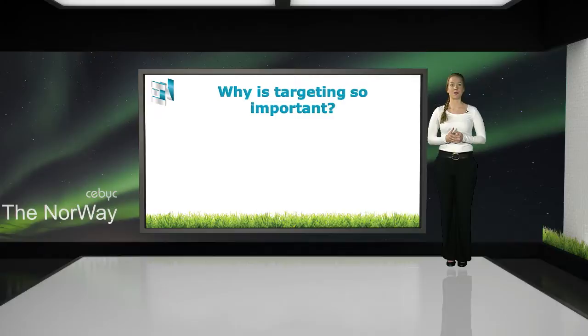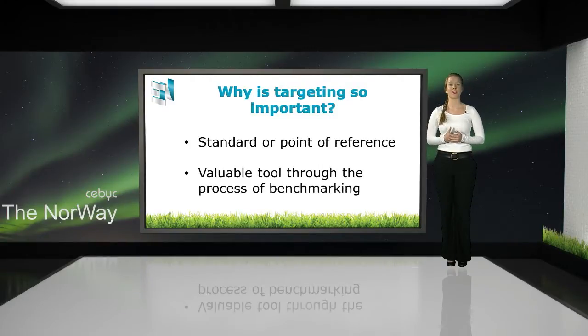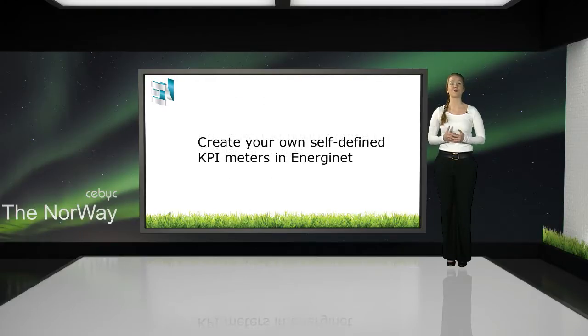A target figure or a KPI is an industry standard or point of reference against which comparisons can be made. It is a valuable tool through the process of benchmarking for assessing energy performance. This enables you to compare the performance of similar activities or facilities and determine the scope for improvement.